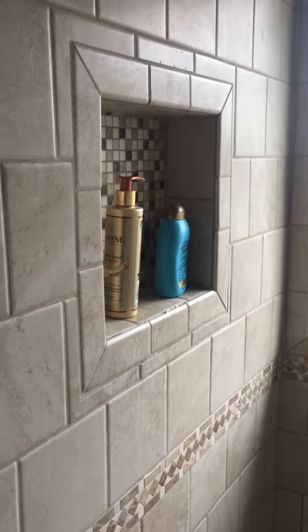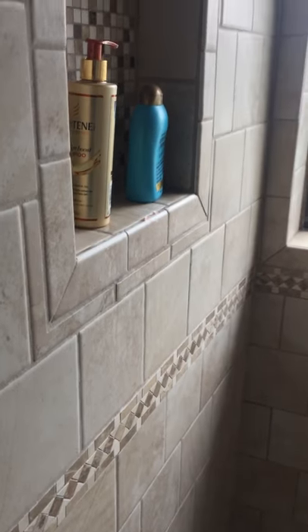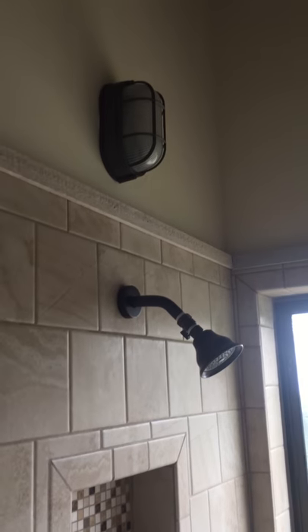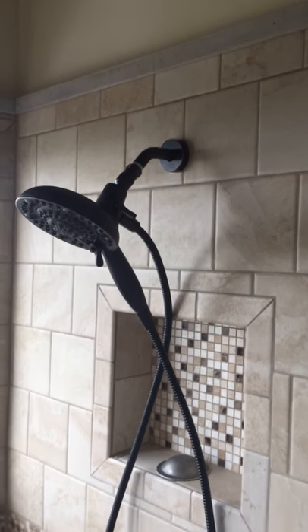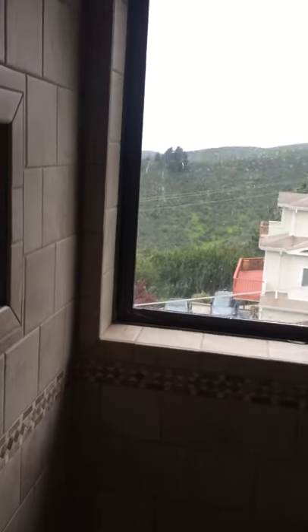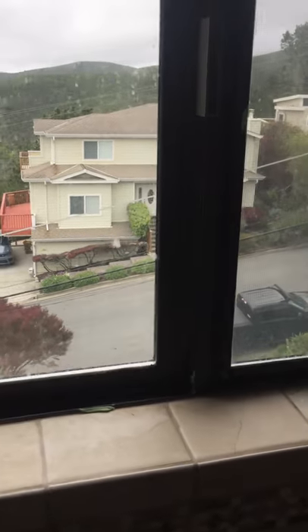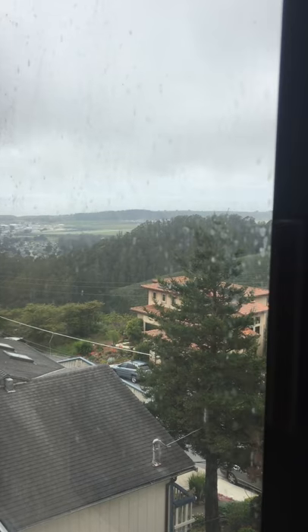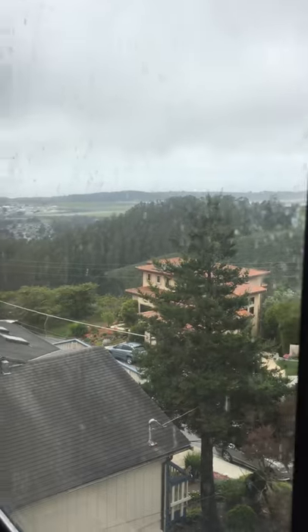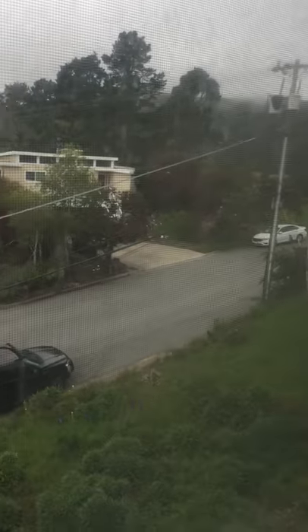On each end of the shower there's a recessed shelf for shampoo or whatever, and the shower has a showerhead on each side. The one on the right has pulsing, and there's also a handheld shower you can snap in. Standing in the middle, you get a shower stream from both sides. There's also a spectacular view out the shower window — leaning over, you can see Pillar Point Harbor, half of the airport, fields, and up and down the street.